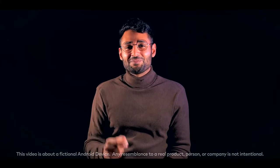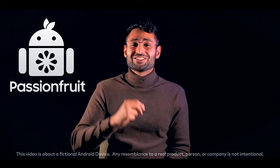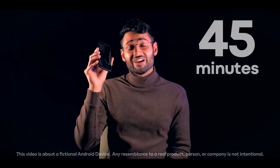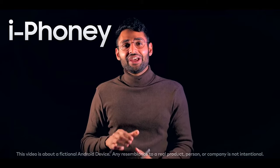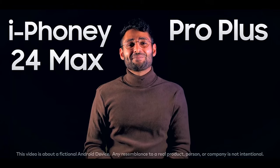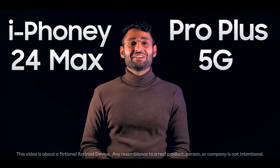Hi, my name is Aaron from Passion Fruit, and my team has been working tirelessly over the last 45 minutes to bring you our next generation product. iPhone. Me. iPhoney. 24 Max Pro. Plus. 5G. Fold. It's our best phone ever.